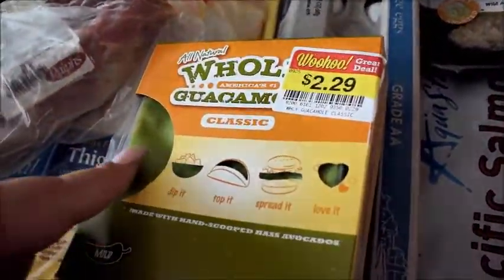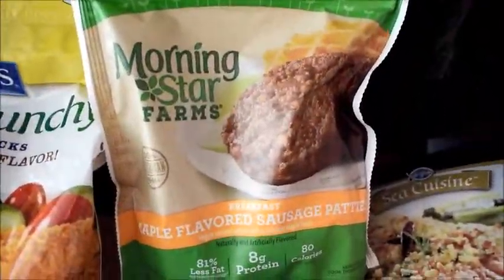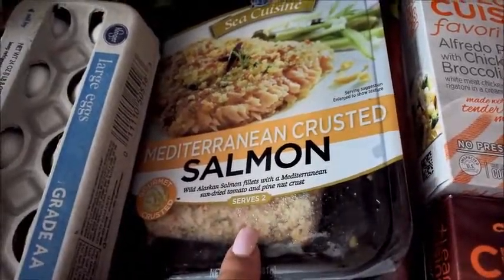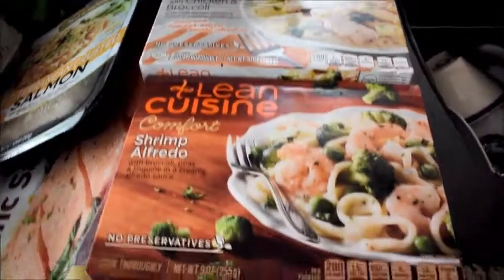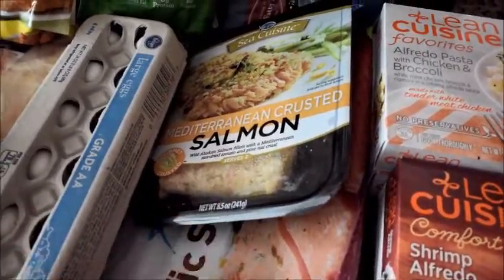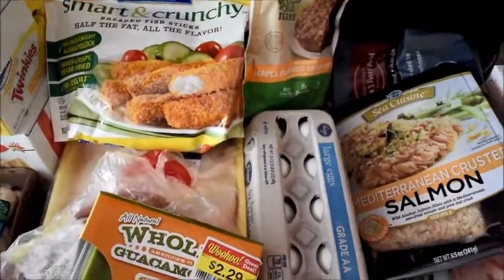I like to get the Holy Guacamole eggs when they're marked down because they're good to just freeze — anytime we need guacamole we just defrost it. I eat these for breakfast with the English muffins. I also got salmon, and this Sea Cuisine one — I got that because I had a dollar-off coupon plus it was part of a promotion. The Lean Cuisines I just get as backups for when I forget to make lunch or don't have time — we don't resort to these right away, they're just backups.